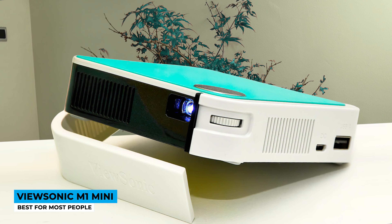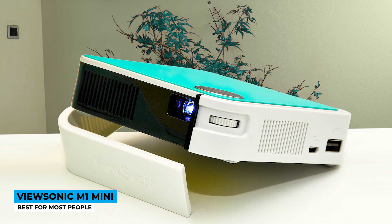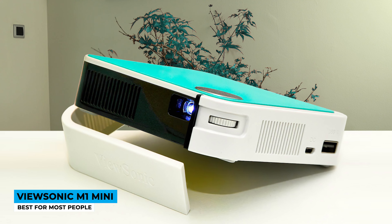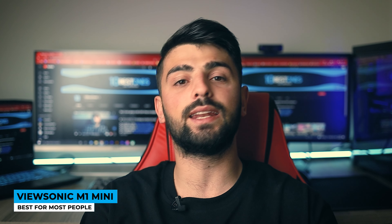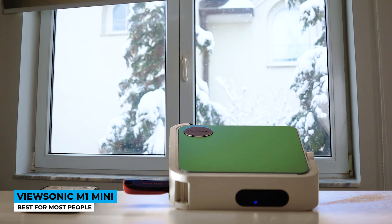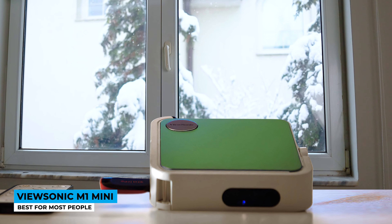Looking into the screen quality, it has a high definition of 854 by 480 pixels resolution, but also renders 720p that can reach up to 1080p. The WVGA screen includes LED lighting and leaves you to show the clarity anywhere. It's bright enough to be used in daylight too, but I would highly recommend using it at night because the brightness limits the image size.